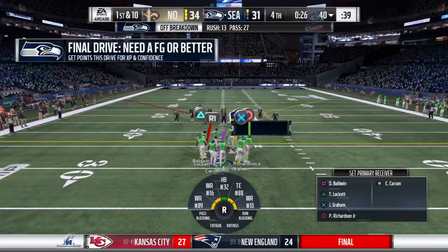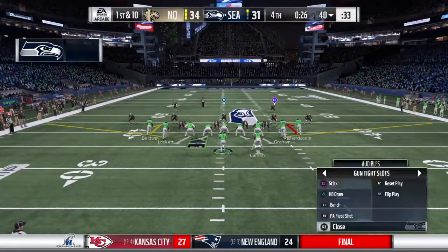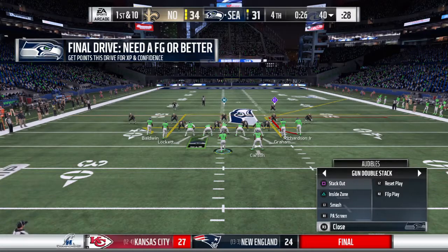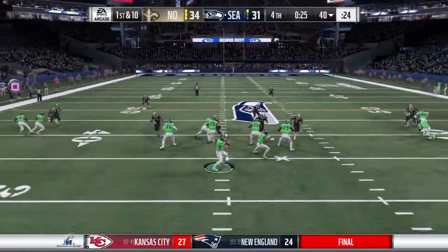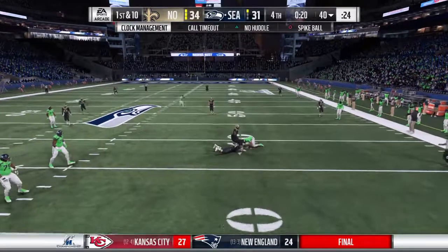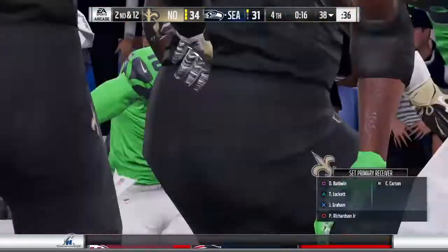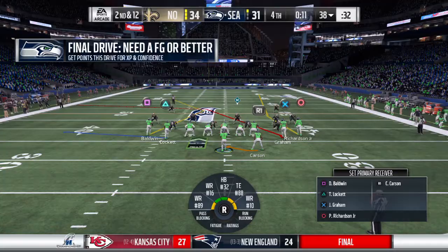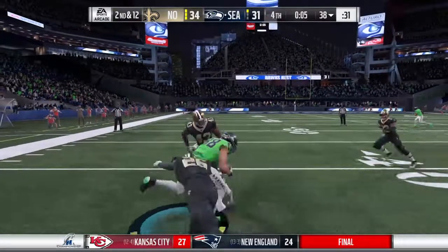Offense comes to the line now, first and ten. On the outside they're playing press coverage. He'll look to throw — and he can't get a throw off, he's taken down. What a huge play at this point in the game. Cameron Jordan in there to drop him as the clock continues to roll. Now Wilson steps away.